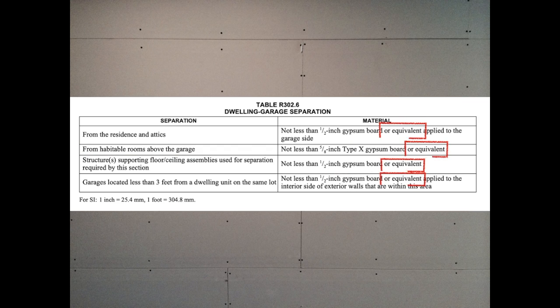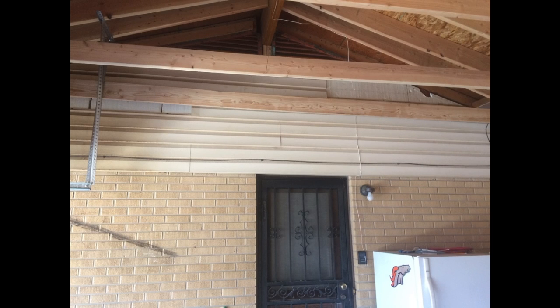Don't miss the next part that states 'or equivalent.' Gypsum board is just the easy solution, the baseline to compare to. But in situations like this garage addition, there's no reason to require the brick veneer to be covered with drywall. Only the wood framing above the brick would need gypsum board or equivalent.